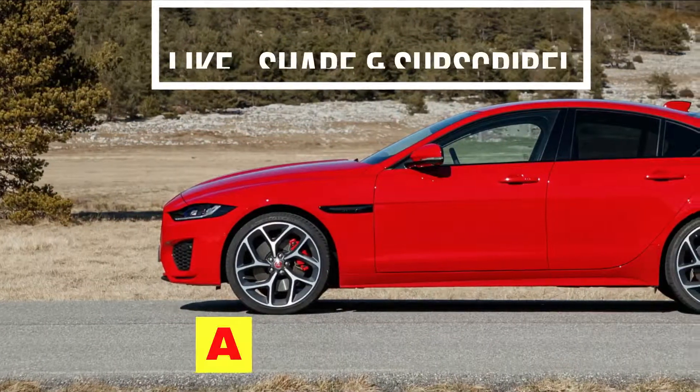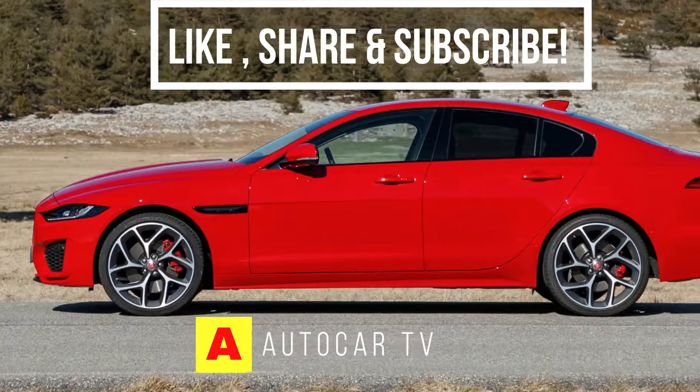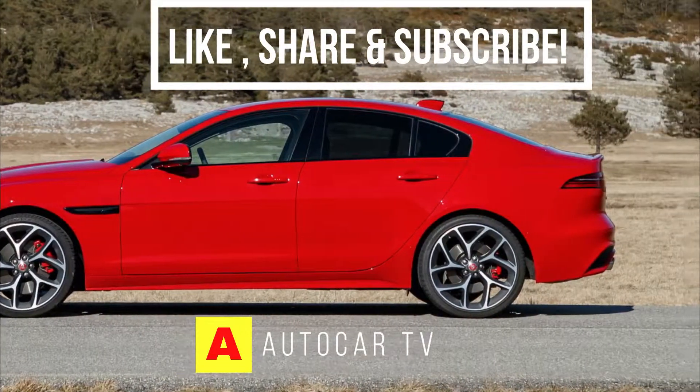If you're new to the channel, please like, share, and subscribe, and don't forget to press the bell icon to get daily updates.